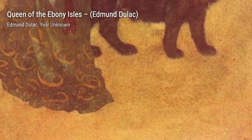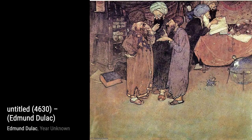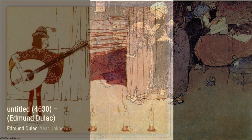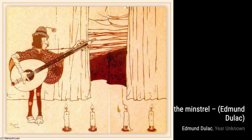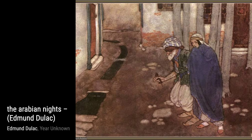In The Arabian Nights, Duloc brings to life the enchanting tales of the Arabian Nights, where genies, magic carpets, and epic adventures await. Each illustration is a gateway to a world of imagination. Untitled 344 invites us into a dreamlike realm, where mythical creatures and whimsical landscapes coexist. Duloc's use of vibrant colors and intricate details is truly captivating.